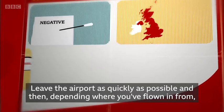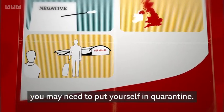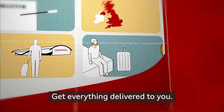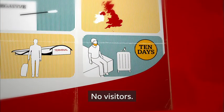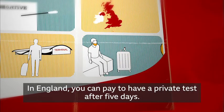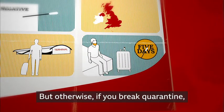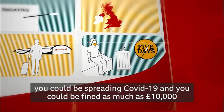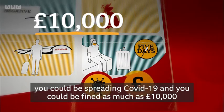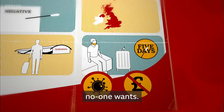Leave the airport as quickly as possible and then, depending where you've flown in from, you may need to put yourself in quarantine. Stay at home or in your hotel room for 10 days, get everything delivered to you, no visitors. In England, you can pay to have a private test after five days — if it comes back negative, you're free to go. But if you break quarantine, you could be spreading COVID-19 and you could be fined as much as £10,000 every time you break the rules. That's a holiday expense no one wants.